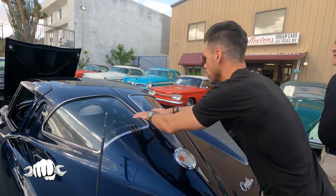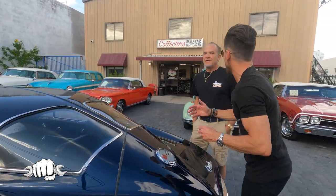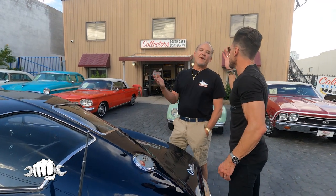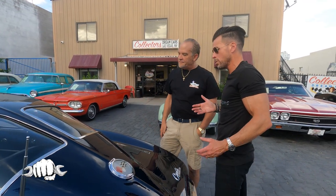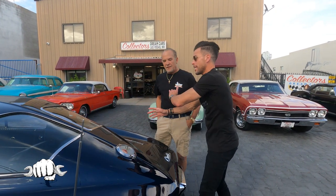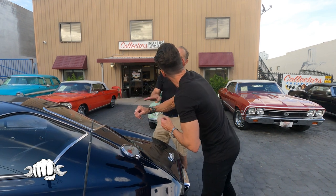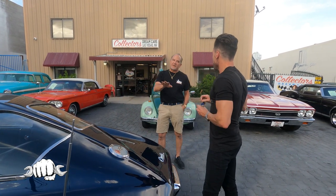Some people took the split out because you look in the rear-view mirror and you can't see. Dealerships were doing this back in 1963 — they didn't know what the future holds. They were getting it taken out and putting the plain window in. Also, some people were taking the '64s and putting the split in there to make it look like a split window. They try to do that now and make fake split windows.